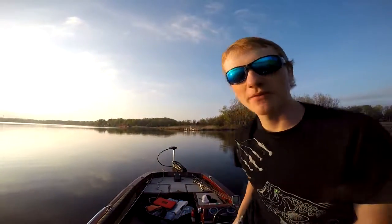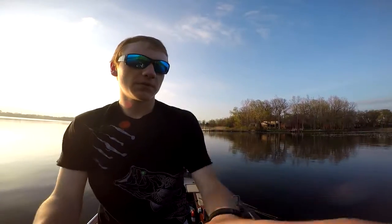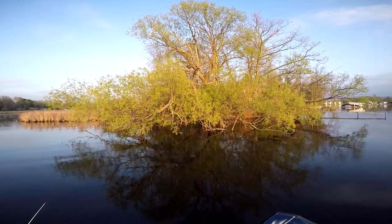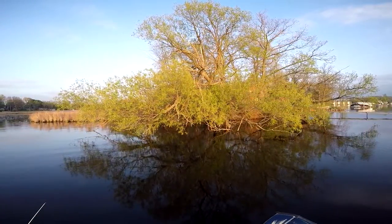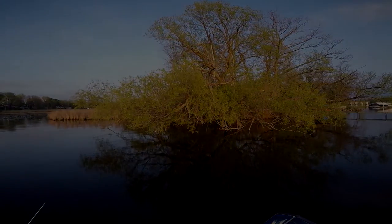That's how it's done right there. Catch five of those and I'll be sitting pretty come tournament day. I just flipped it under that tree with that bullet craw — flipped it under there, felt my line go some way, then I jacked her and she started fighting. That was fun stuff right there.